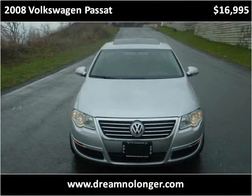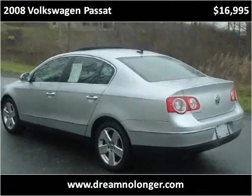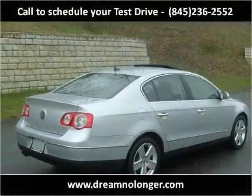This 2008 Volkswagen Passat is available from DNL Automotive. This vehicle has just over 44,000 miles.